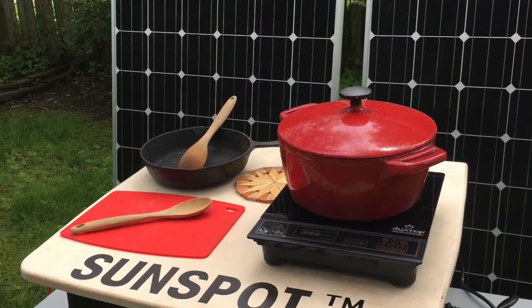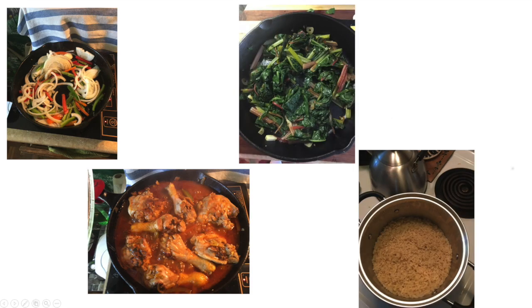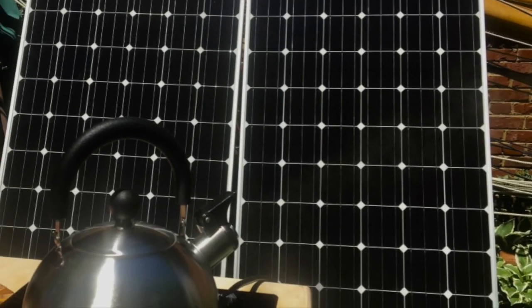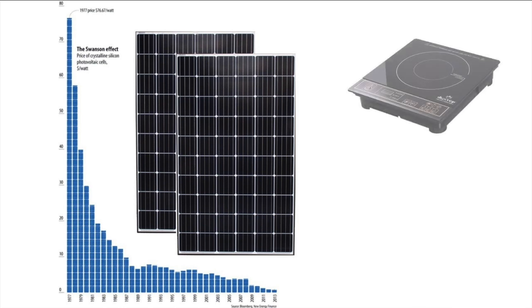The Sunspot Solar Electric Cooking System introduces a clean, efficient, and cost-effective alternative to wood or charcoal. Solar electric cooking is made possible by three recent trends: the dramatic fall in the price of solar panels for utility projects, the availability of low-cost, highly efficient induction cook stoves,